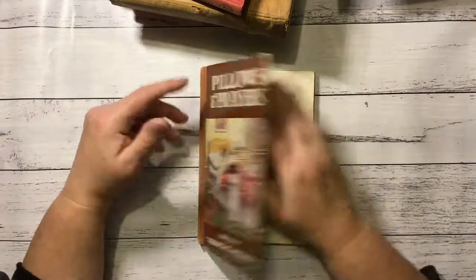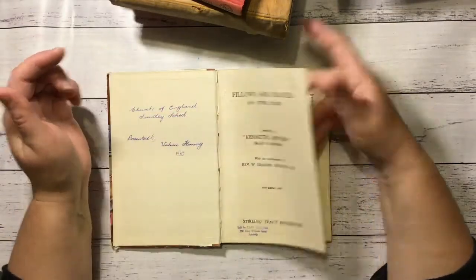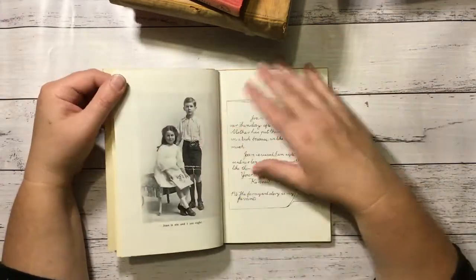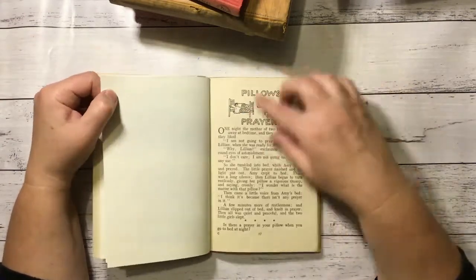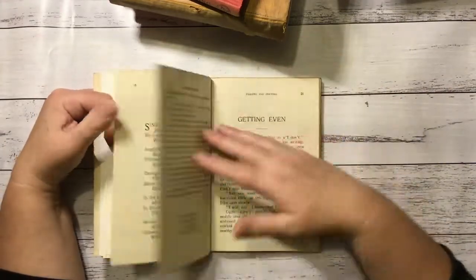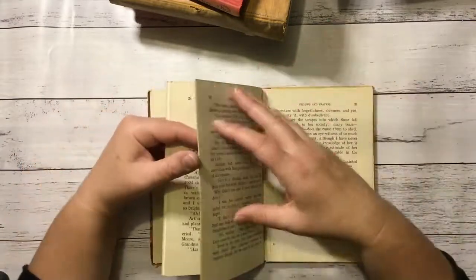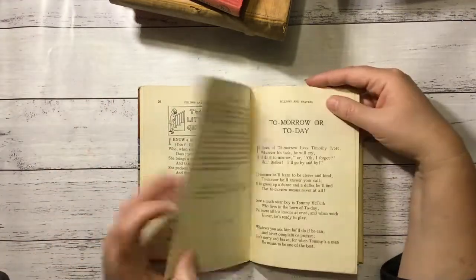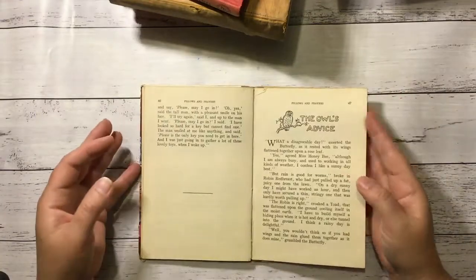This is Pillows and Prayers, compiled by Kenneth's mother. I like that cover. It was gifted in '65, so it's 1960, and I really like some of the pictures in this. Some of these little ones are really cool. I might have a read of this too. There's a Farmyard Story, and I really like those little pictures at the start of each story — quite cute. The Owl's Advice.